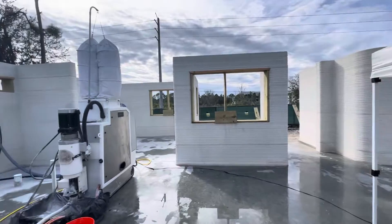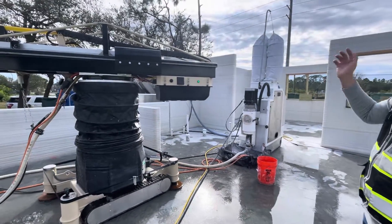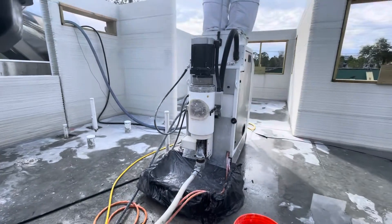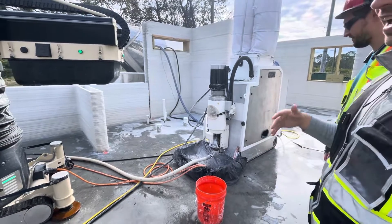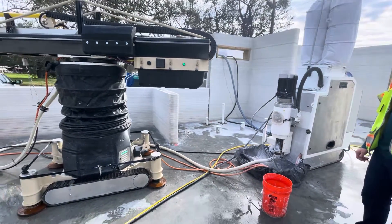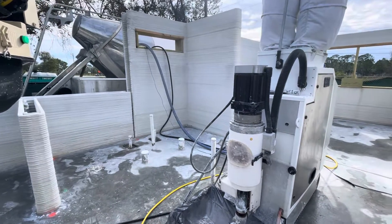There are three machines: Frank the printer, Gary the mixer, and Mary the bulk truck. The bulk truck arrives with dry material and pneumatically pumps it over to Gary the mixing machine. Gary mixes it with water from a standard garden hose and he's really the brains of the operation — taking in water temperature, material temperature, pressures throughout the system, and telling the printer exactly what to do. That's how we're able to achieve a pretty high quality wall.